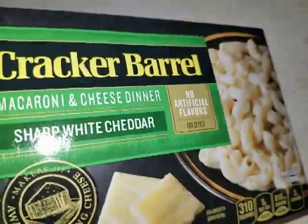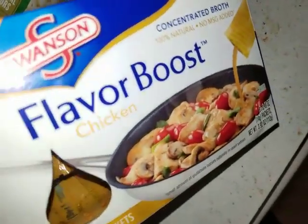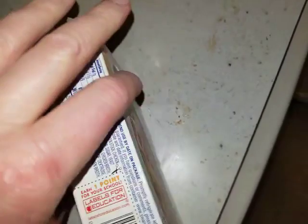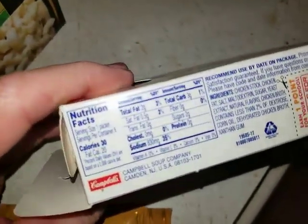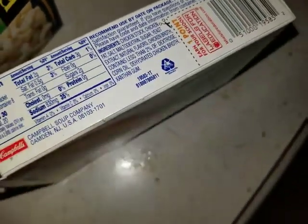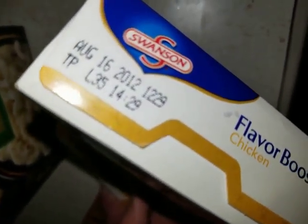I'm gonna just make some noodles and then use this for a little flavor boost — chicken. These little packets here. Now there's 800 milligrams of sodium in each one, but I'm not gonna eat all of it in one sitting — 830 milligrams — so I'll get like 400 mg. This one expired August 16th, 2012.